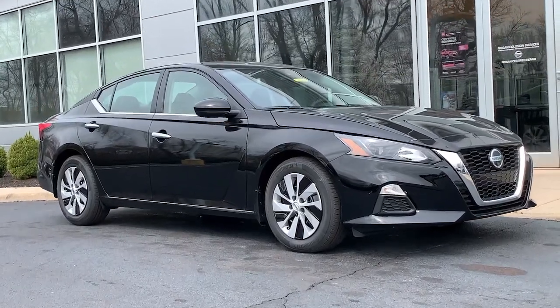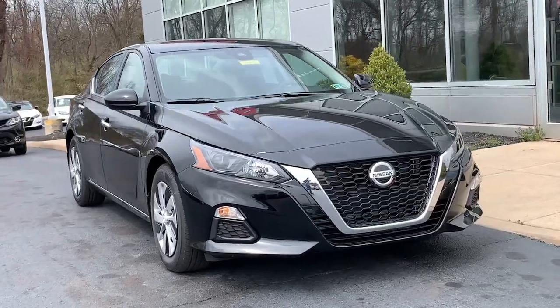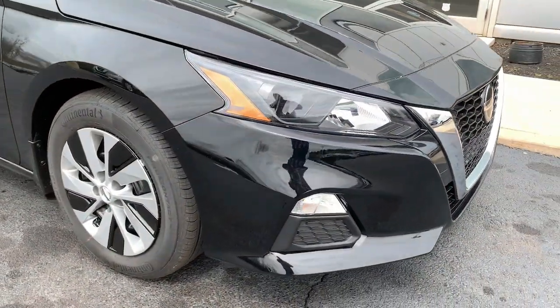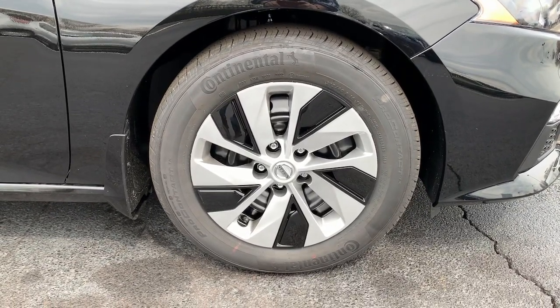Get into the 2022 Nissan Altima. Take a closer look at this sporty and practical Altima. From its athletic performance to its available all-weather capability to its spacious, comfortable cabin, this stylish, safety-minded midsize is the ideal family sedan.